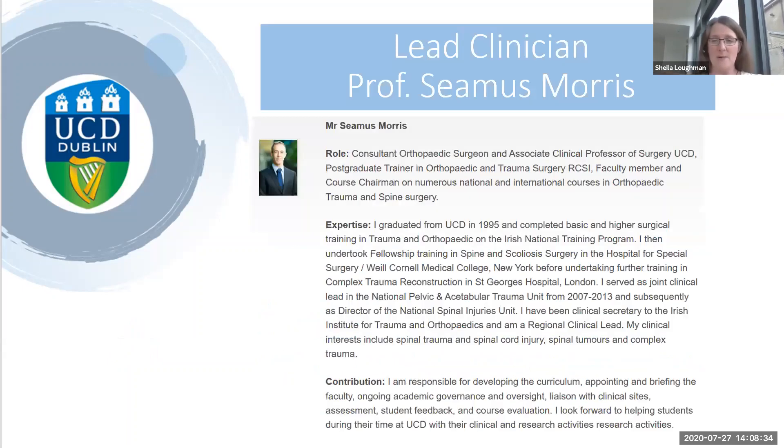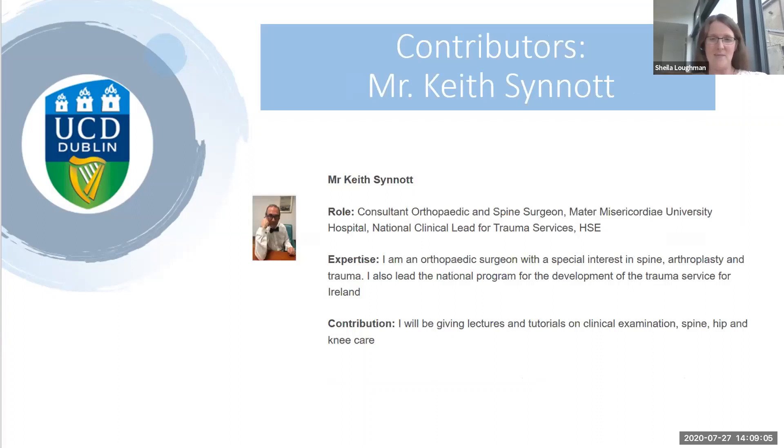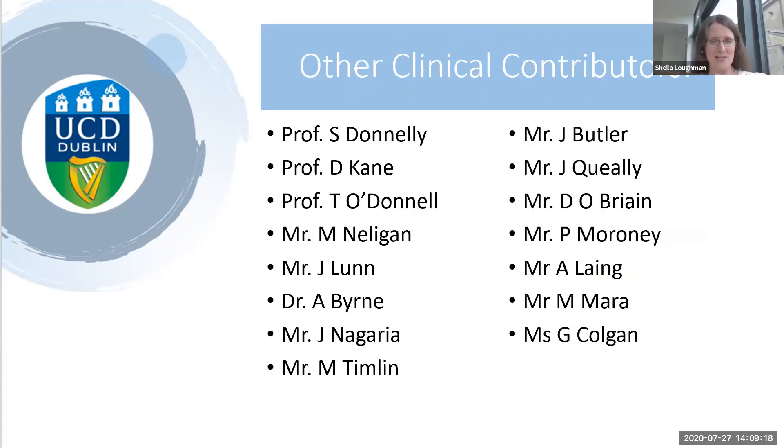Professor Seamus Morris is our lead clinician for the orthopaedics side of things — his specialist area is trauma and spine surgery. You can see more about his background on the webpage. We also have Mr Keith Sinnott, who covers trauma, spine, hip and knees. Other contributors include Professor Donnelly, who's a rheumatologist, Professor Cain, Professor Tarlach O'Donnell, Mr Nelligan, Mr Lund — a shoulder specialist — and Dr Byrne. They're all well known in Dublin in their orthopaedic specialist fields.